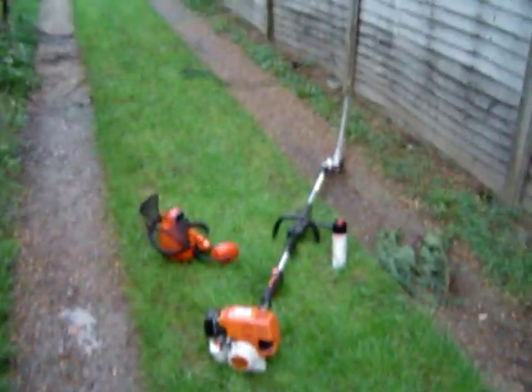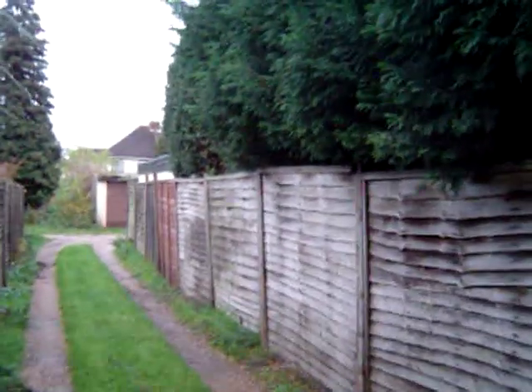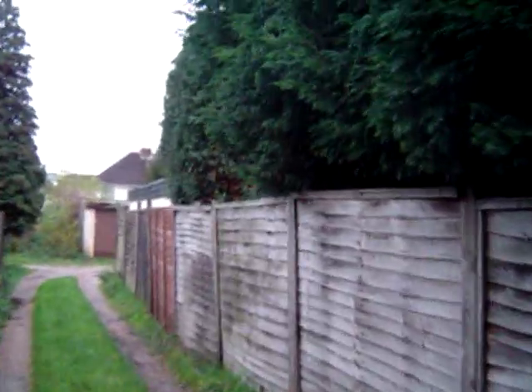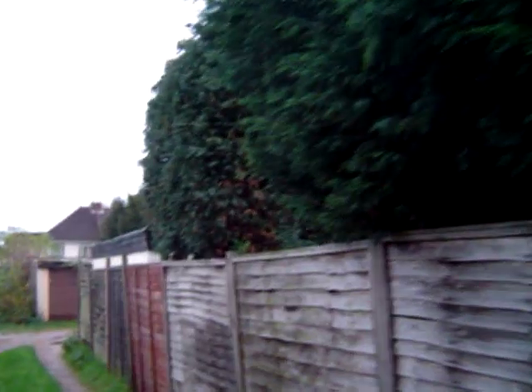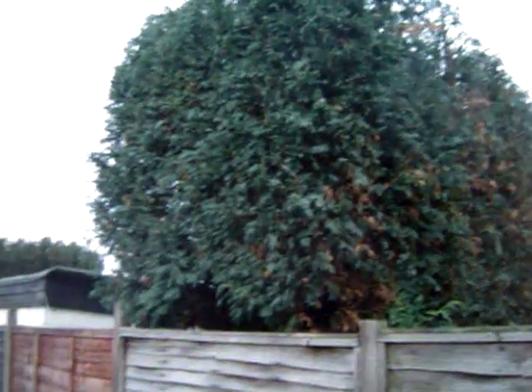There's some equipment I'm going to be using on this one. We've got the problems on this job of dogs — dog next door, and the lady of the house here has got two very boisterous dogs. We'll be on the next bit of the video.